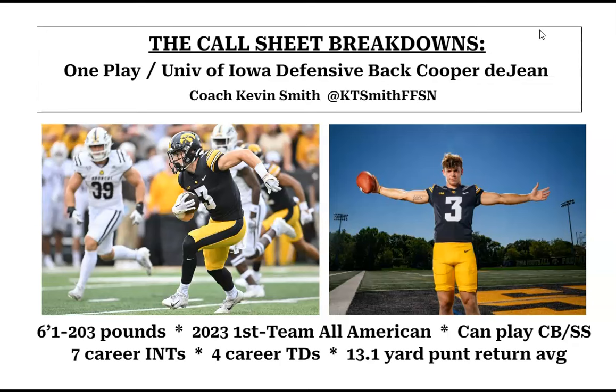All right, that's Kevin Smith with another Call Sheet Breakdown of Iowa defensive back Cooper DeJean. We'll be back with more later this week. Take care, everybody.